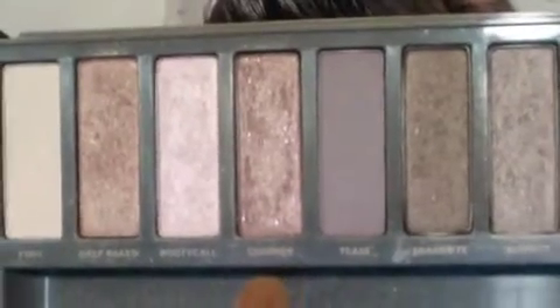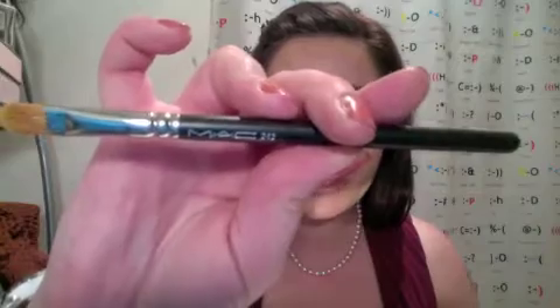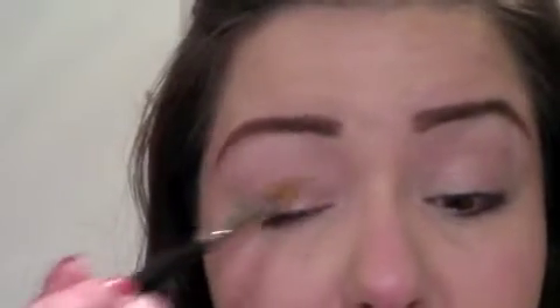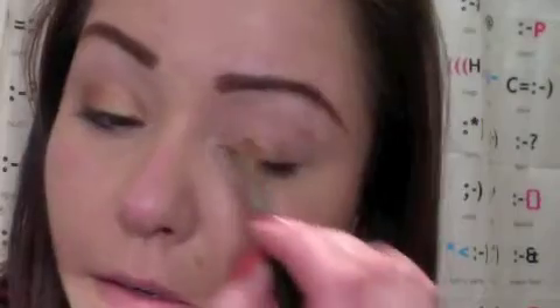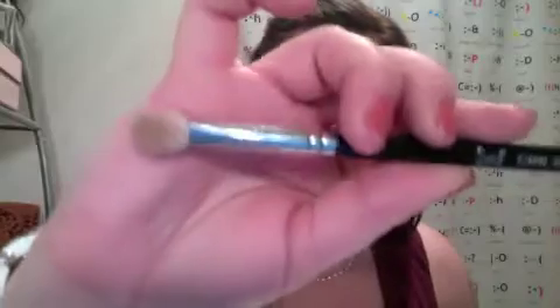The first color I'm going into is Chopper — it's a pretty sparkly coppery gold color. I'm taking that on a MAC 242; any shader brush will do. I'm literally going to pat and sweep it all across my lid. Don't worry if you go a little bit into your crease, that's fine. Now I'm taking my Sigma E25, which is a flatter, more tapered and squared-up blending brush.